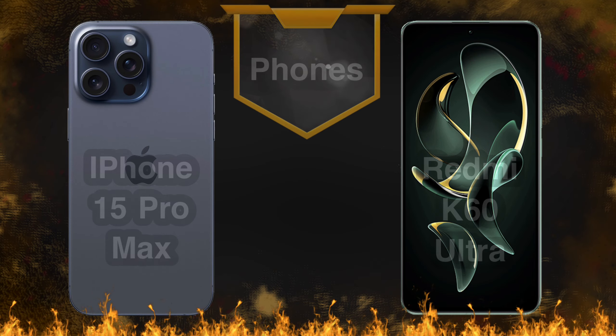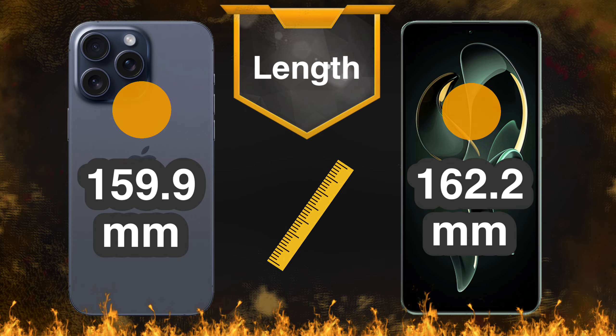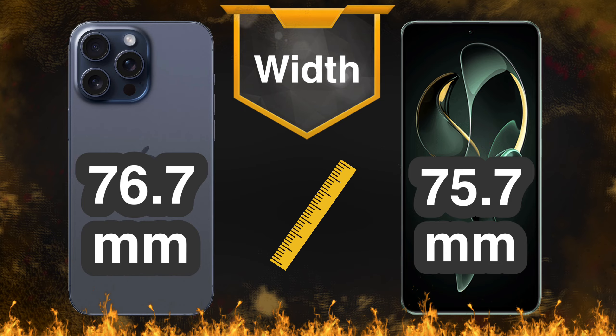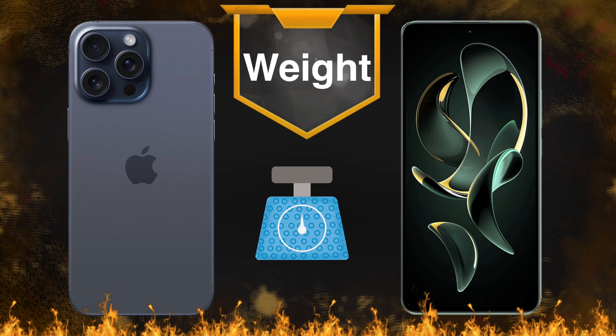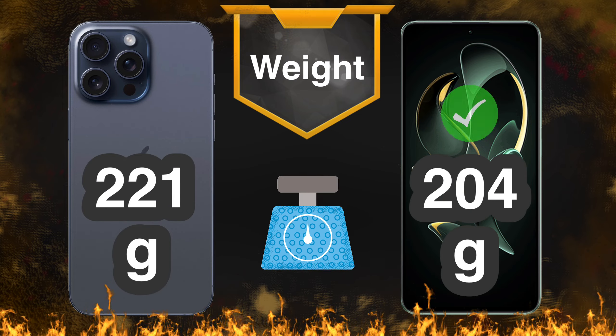Xiaomi Redmi K60 Ultra versus iPhone 15 Pro Max. The Redmi phone is lighter, while the iPhone is slightly thinner.